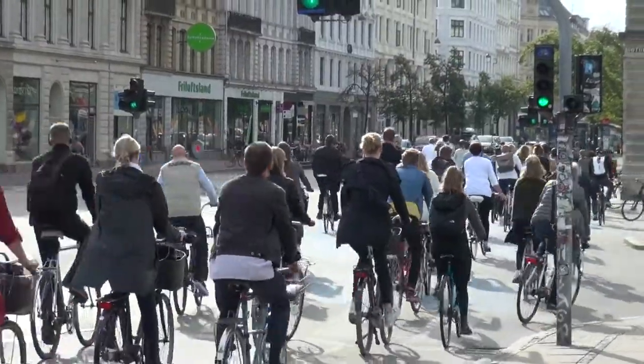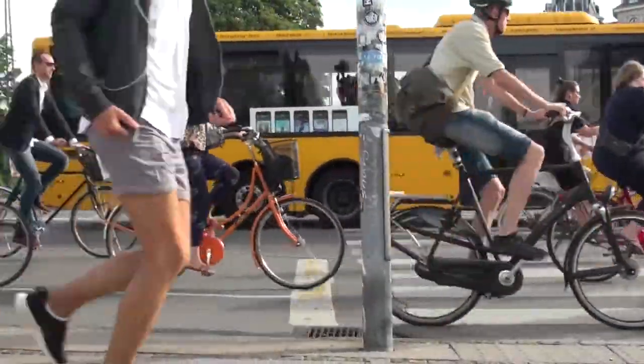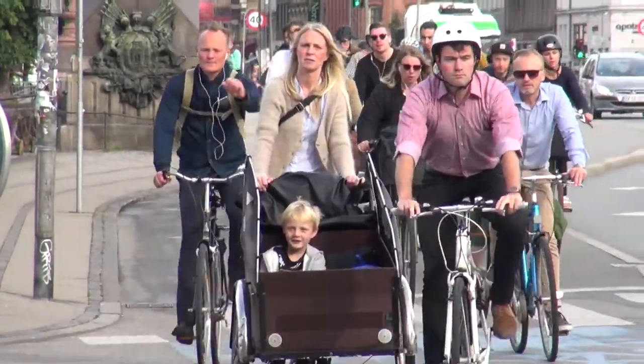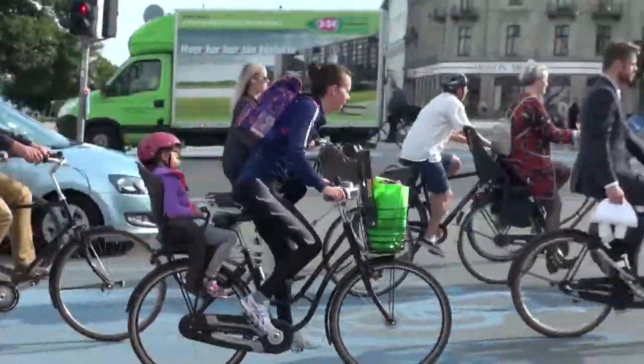So here we are at Sur Tove, which is the busiest bicycle intersection in the world with 42,600 cyclists every single day. Right now we're in the middle of summer vacation so it's a bit slow, but you still see it's quite busy behind me. Today I want to point out a couple key design elements of this intersection that make it safer for all transport modes.